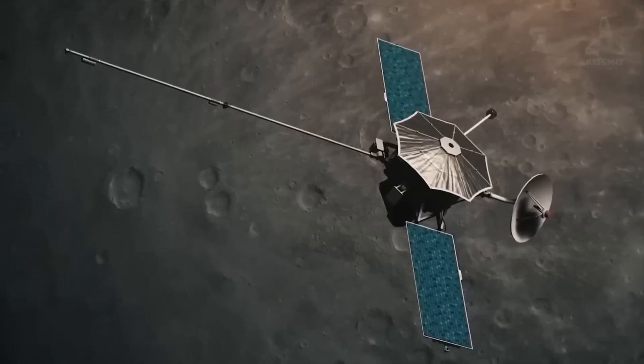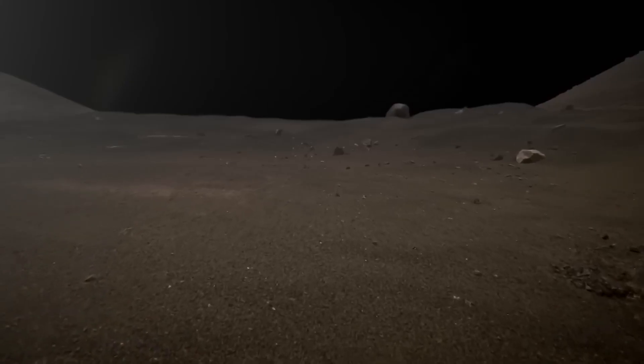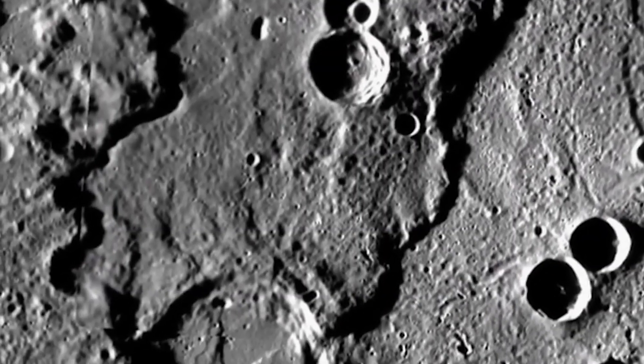Mariner 10, the first spacecraft to visit Mercury, provided the first close-up images of this elusive planet. During its flybys, it captured a terrain full of craters and strange ridges.